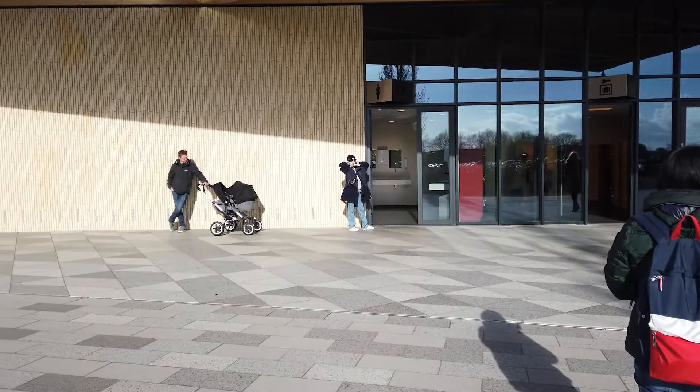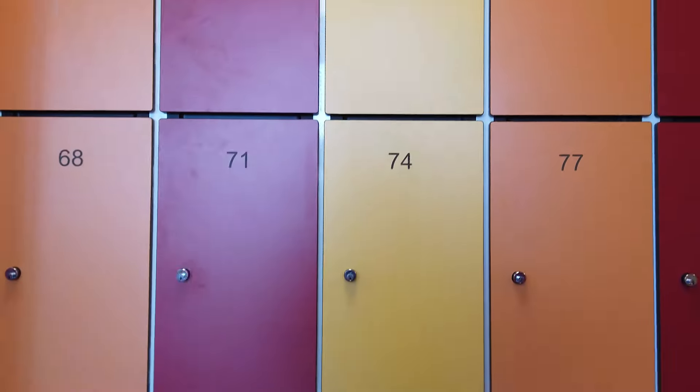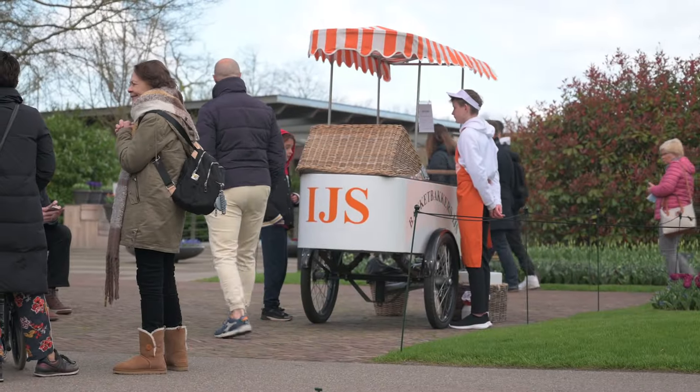Now is a good time to talk about the services here. There are toilets outside the entrance, which is super helpful, and there are lockers where you can leave your stuff. I have a bag and have never had a problem bringing it in, but for larger bags you might want to use the lockers. You can bring dogs in, but they have to be on a leash — and they have to be well-behaved!